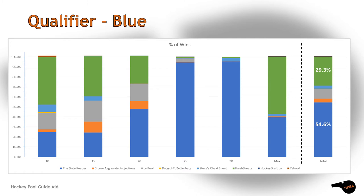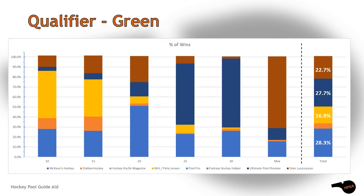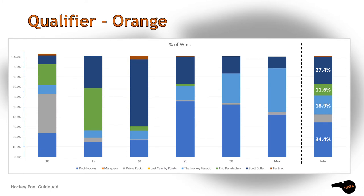The green group was very closely contested but ultimately won by McKean's Hockey. Ultimate Pool Preview did come in second. Joining them in the semis are Dom Lushison and NHL's Pete Jensen. The orange grouping also produced four guides which made it into the semis — Pool Hockey cruised to victory while Scott Cullen took second.